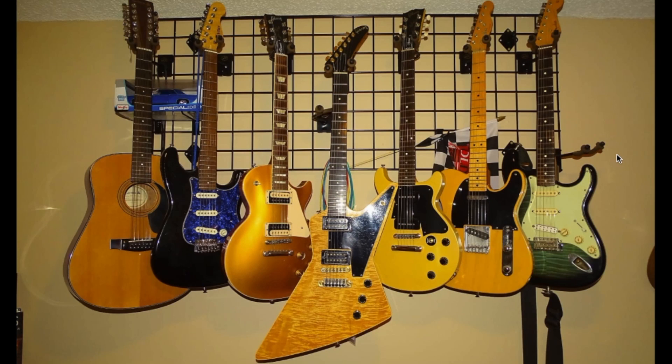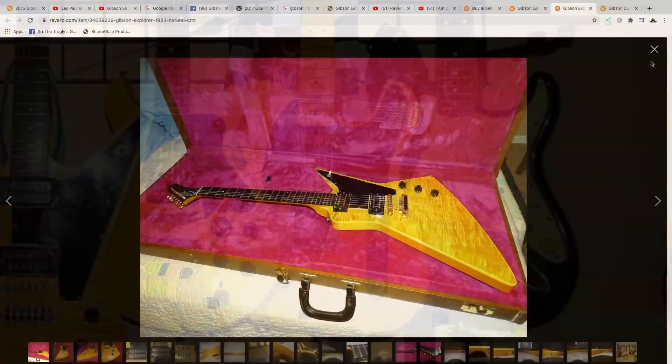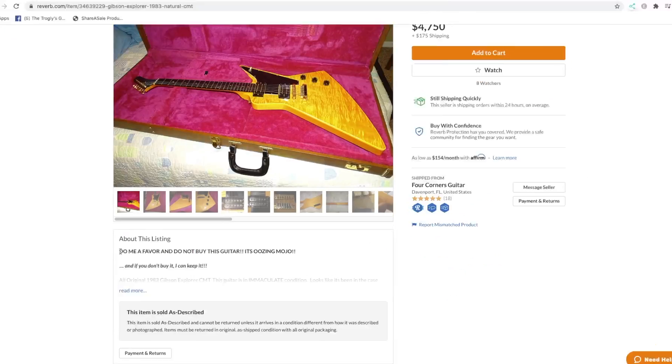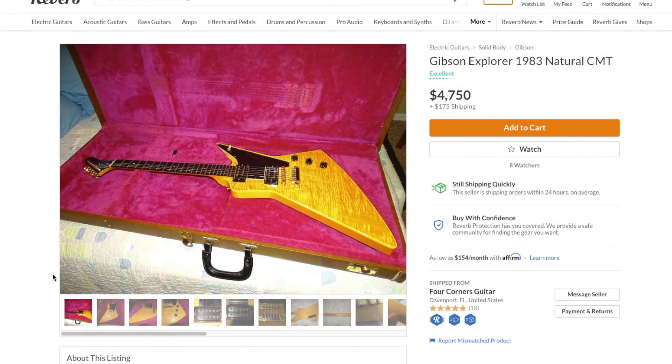That is definitely the crown jewel of his collection, but that green Stratocaster is really cool too. How much does he want? Four and a half... a little bit more than that. Do me a favor — do not buy this guitar. As high priced as you might think it is, I think it will sell given enough time. That is a nice piece.